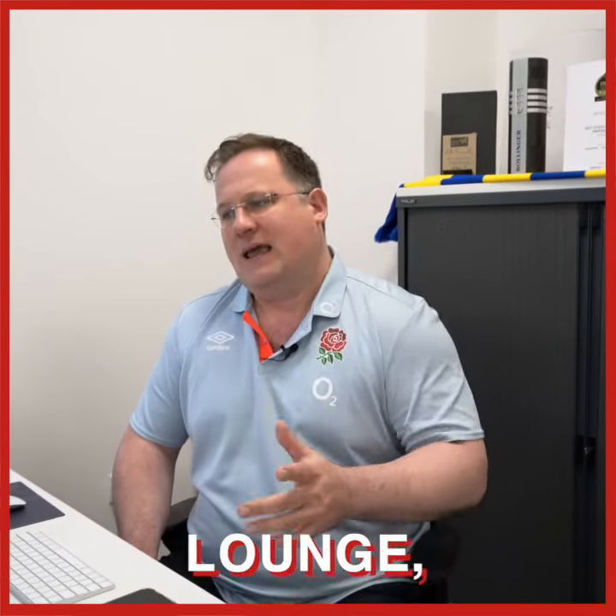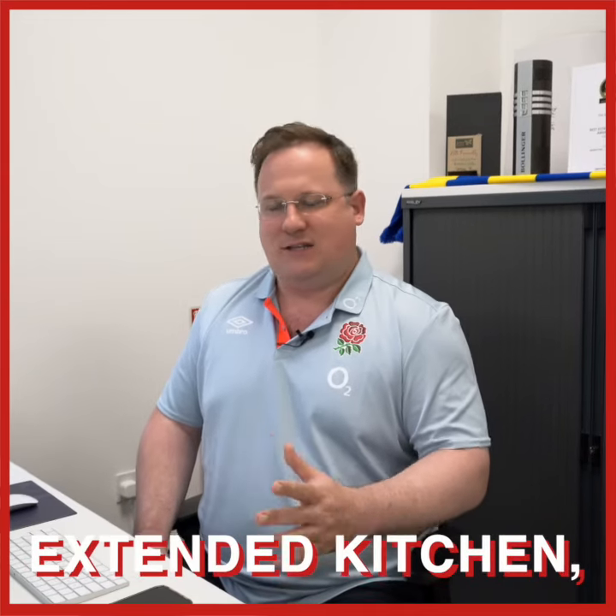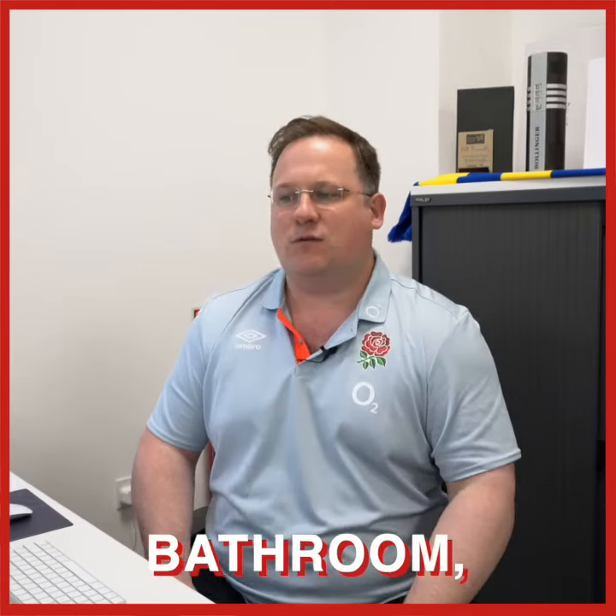The third property is on Metchley Croft in Monkspath, again B90 — a popular location set in a quiet cul-de-sac. It's a four-bed detached being sold with the benefit of no upward chain, immediately available, with a lounge, separate dining room, extended kitchen, cloakroom and WC, four bedrooms and bathroom to the first floor.